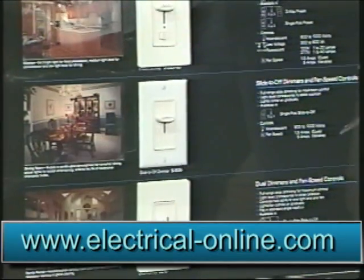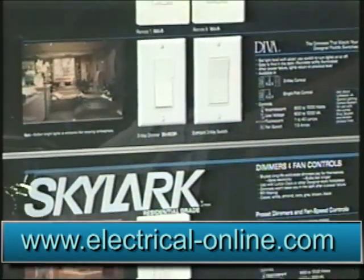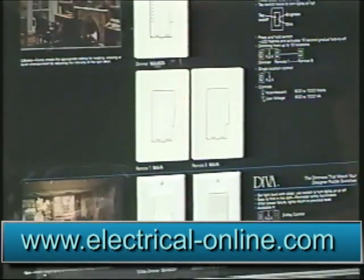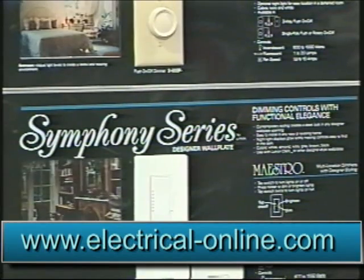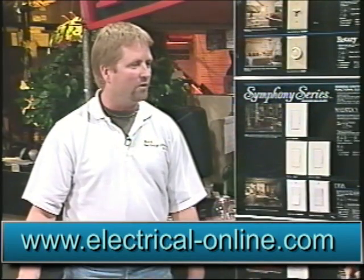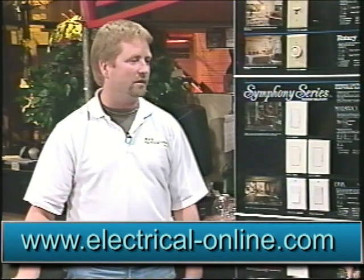You can push another button to set the scene for home entertainment. If you're watching a movie, one button brings down all the lights you don't want on, brings up wall sconces for mood lighting, and away you go. Security is also a big feature of a whole home system.